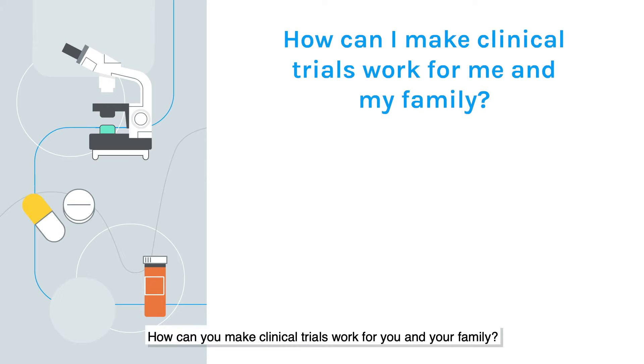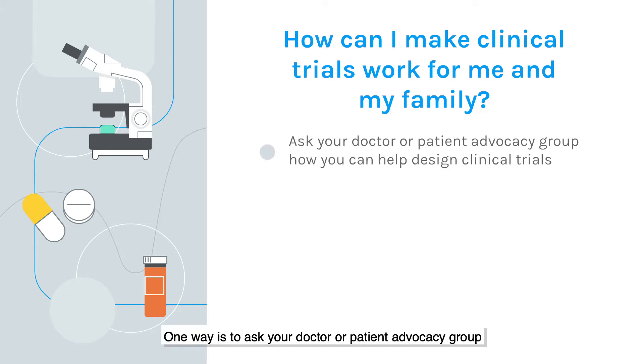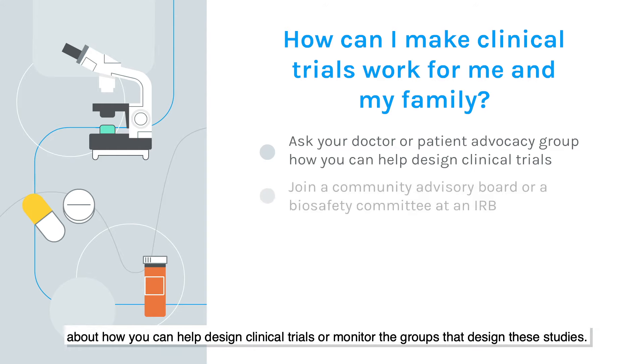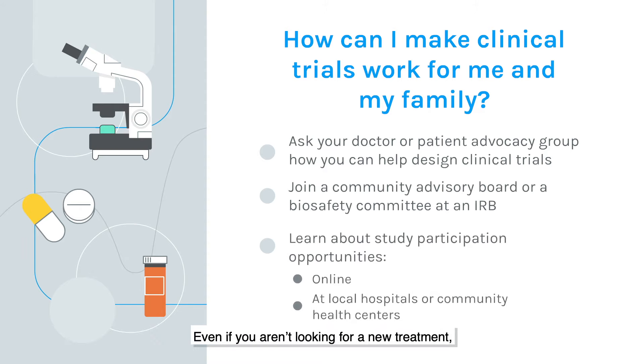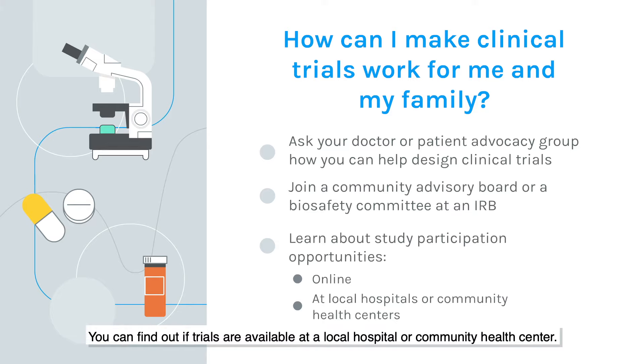How can you make clinical trials work for you and your family? The success of clinical trials depends on including a diverse group of people representative of those who may receive the new therapy if it is approved for use. Right now, many groups of people are underrepresented in clinical trials. One way to get involved is to ask your doctor or patient advocacy group about how you can help design clinical trials or monitor the groups that design these studies. Another way is to consider participation as a study volunteer. Even if you aren't looking for a new treatment, you can join a research study as a healthy volunteer. You can find out if trials are available at a local hospital or community health center, or search online for participation opportunities. Many patient advocacy groups and the United States federal government maintain up-to-date lists of clinical trials that are looking for volunteers.